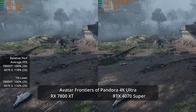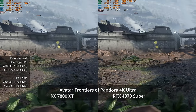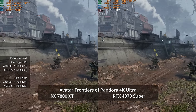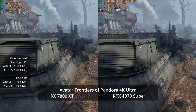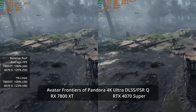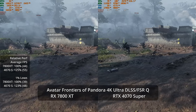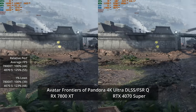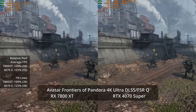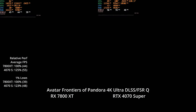At 4K Ultra neither GPU performs great — it's an 18% lead for the 4070 Super at 33 versus 28 fps. Enabling quality-level upscaling bumps the 4070 Super to 55 fps, a 25% advantage over the 7800 XT's 44 fps. There's also an image quality advantage, as quality-level FSR at 4K still shows slightly less stability in fencing and fine details compared to DLSS.